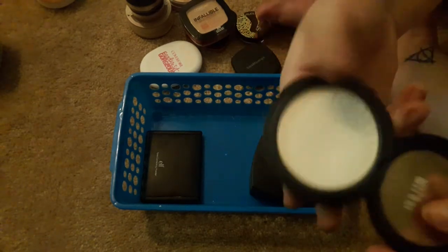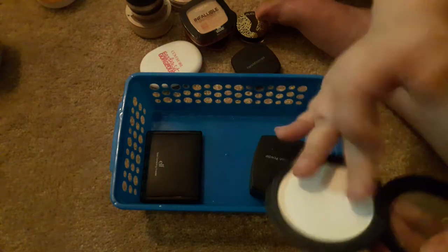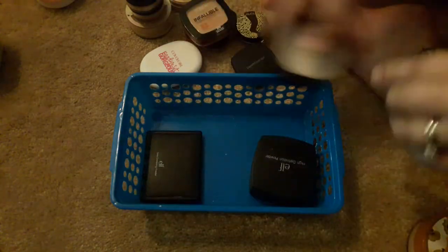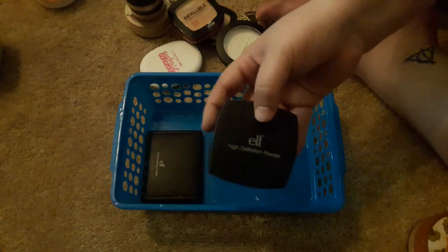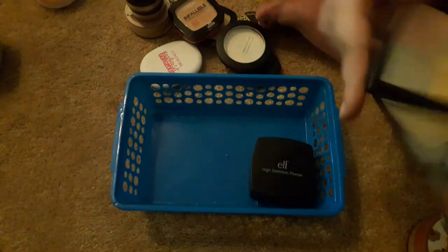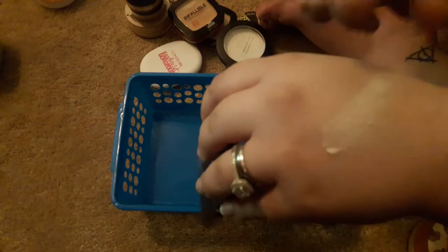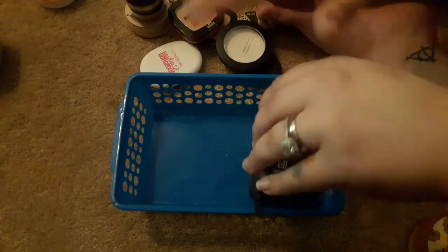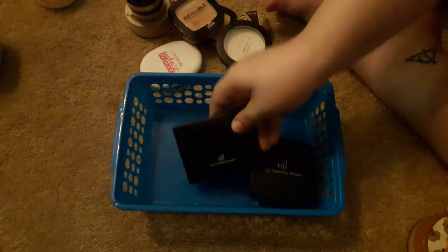I do like the Milani Prep Set and Go — it's transparent, shade 01. It does have a white cast when you put it on, so you have to be a little bit careful of that, but it's a great powder. I also have the Elf High Definition Powder — I think they changed the packaging, which I'm glad about because the old packaging was huge and bulky. And the Elf Tone Correcting Powder is a favorite: very smooth, makes your skin feel really soft. It has four colors in it and works really well, so keeping that.